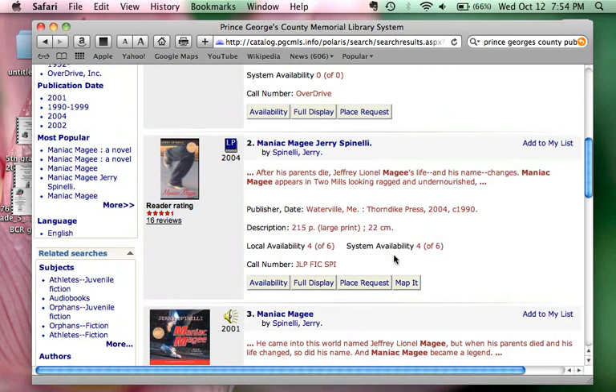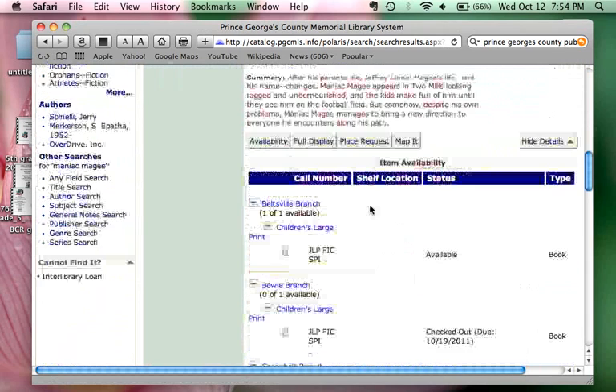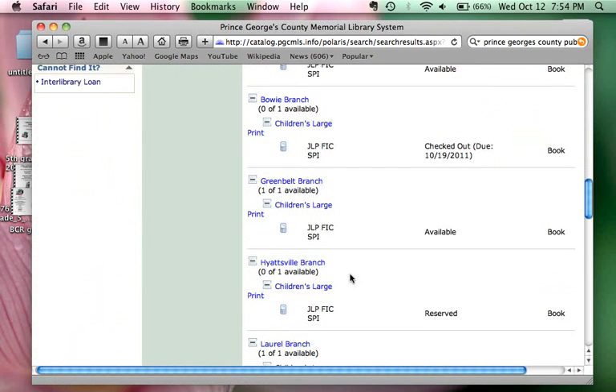We can click on the availability to see where they are located. We have the Beltsville branch, the Blade branch, the Greenbelt, and the Hyattsville branch. Greenbelt is the only one that has one available. If you have a library card, you can have this one shipped to the library that's closest to you.